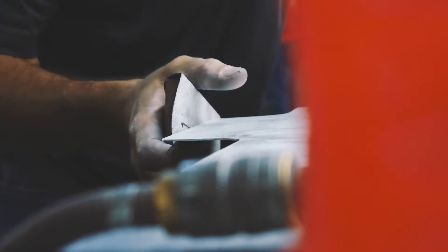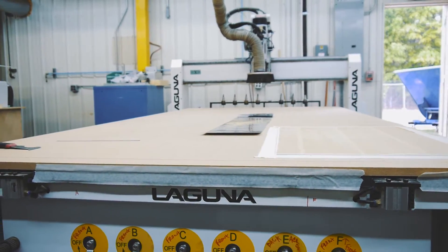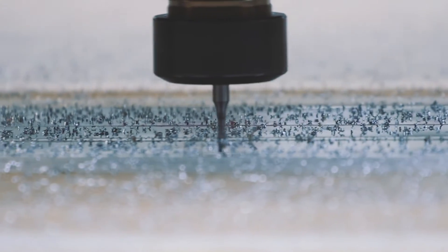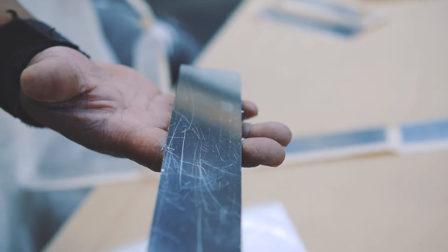We have capabilities from anywhere from residential commercial cabinetry all the way to complete aircraft interiors. The Laguna CNC machines have given us the ability to expand our CNC capabilities without breaking the bank. They offer CNCs that are affordable and enable us to add to our CNC capability.